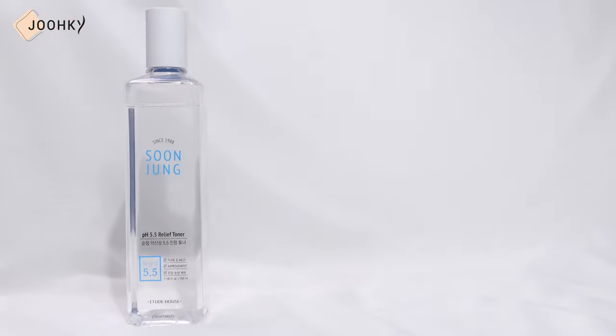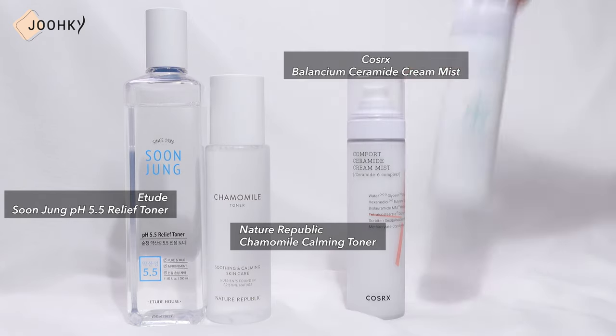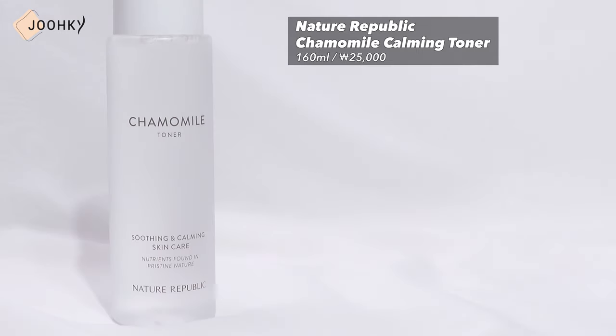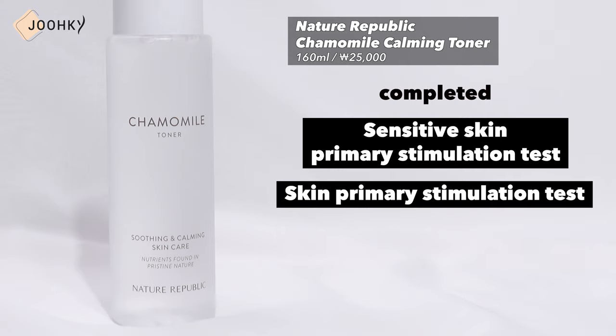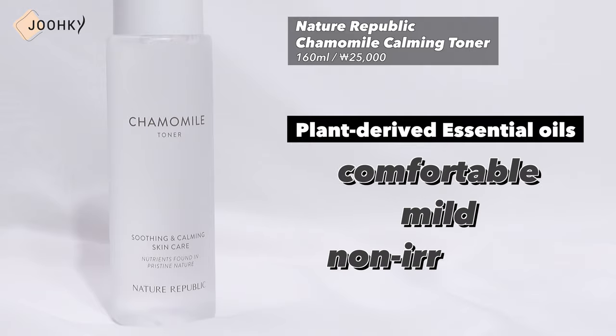I'll start with fragrance-free toners and mists. I have two toners and two mists. For toners, I've brought Nature Republic's Camomile Calming Toner and Erez Soon Jung PH 5.5 Relief Toner. For mists, I've brought COSRX's Balance Young Comfort Ceramide Cream Mist and the Heart Nye Sikai Cream Mist. Starting off with Nature Republic's Camomile Calming Toner — this toner has completed the Sensitive Skin Primary Stimulation Test and is fragrance and artificial pigment-free.